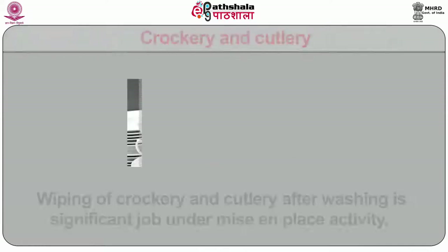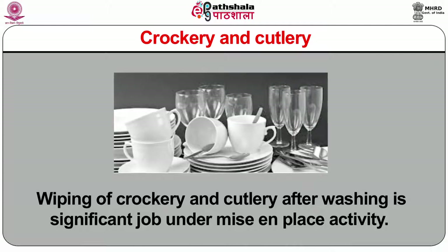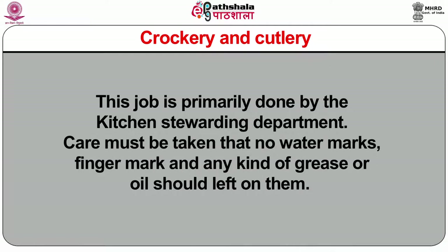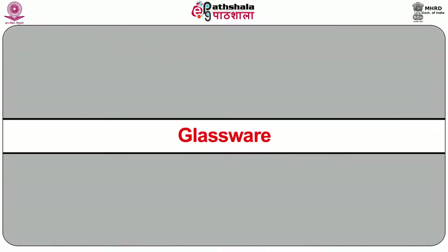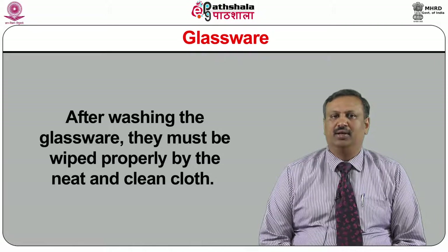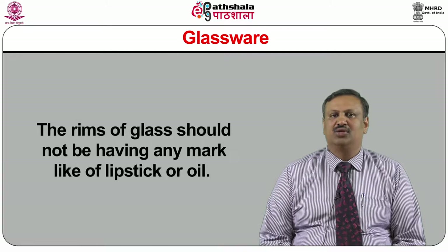Crockery and cutlery: wiping of crockery and cutlery after washing is a significant job under the mise-en-place activity. This job is primarily done by the kitchen stewarding department. Care must be taken that no water marks, finger marks, or any kind of grease or oil are left on them. After wiping, they must be placed to their appropriate positions.